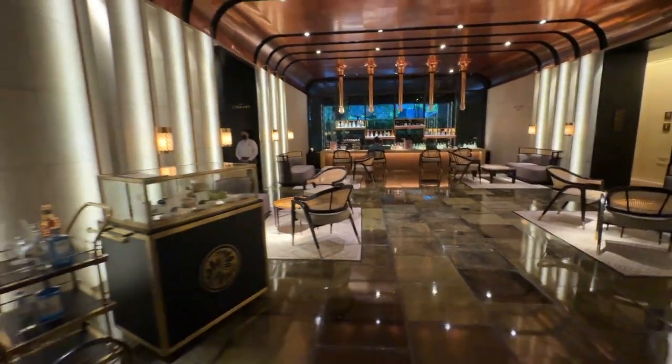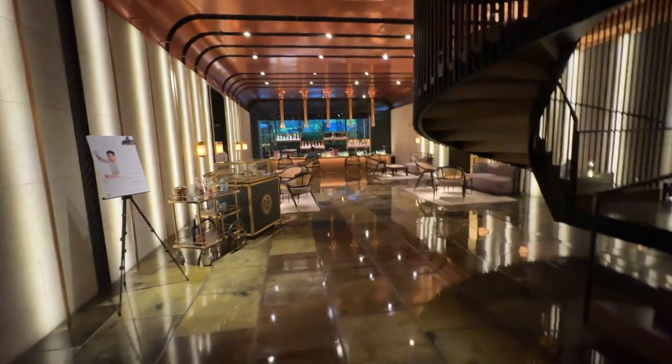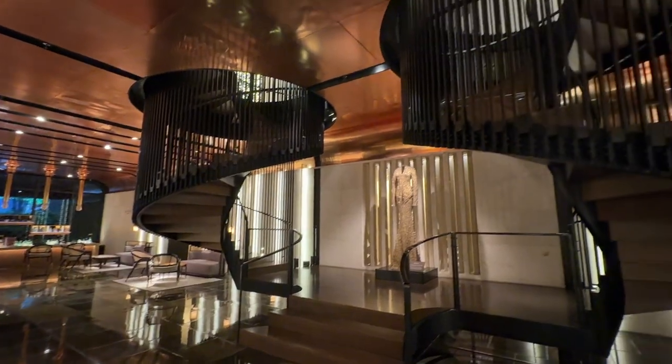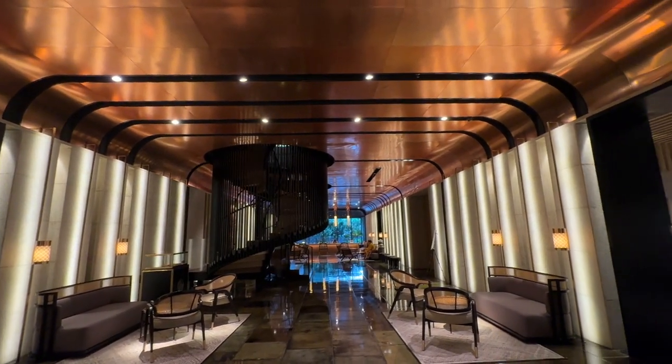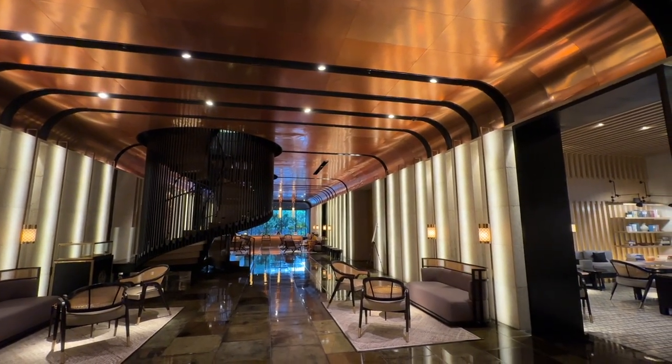Secondly, the lobby brightness is very dim — it lacks natural light. I understand they're going for a home-like feel, but to me home should be bright. The entire copper, brownish, orange-yellowish color palette is great from a design perspective for warmth, but personally I don't like warm colors — they feel intense to me. More critically, the lobby is just not bright enough; it's quite dark.